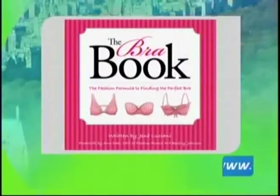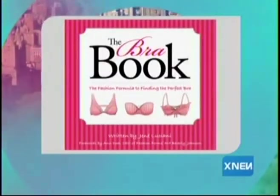Memorial Day is right around the corner and soon everyone will be spending their days on the beach or by the pool. With all the time you're sure to spend in your swimsuit this summer, why not make sure it's the suit that suits? This is Janae Luciani, author of the Bra Book, and she is here to give us a swimwear makeover.